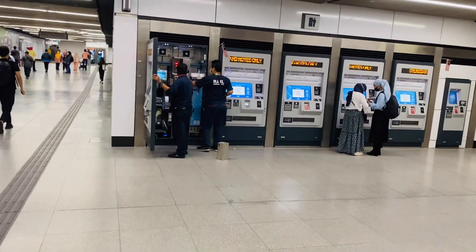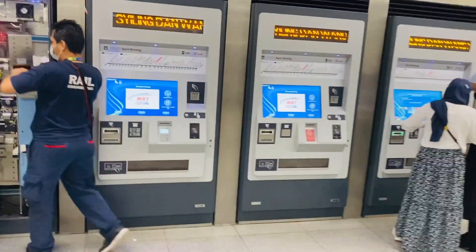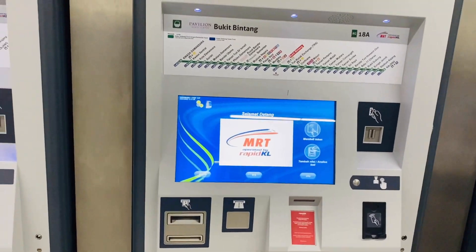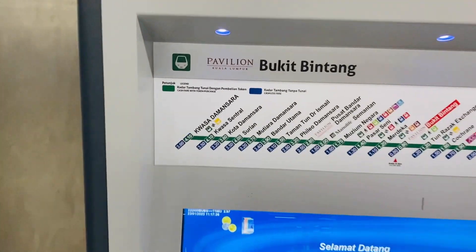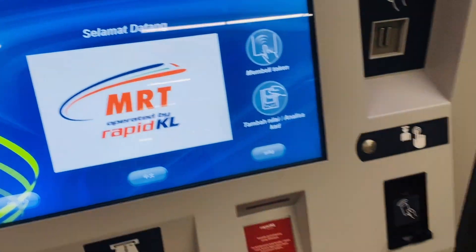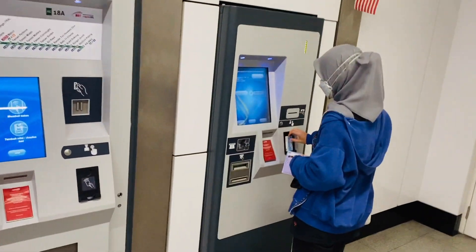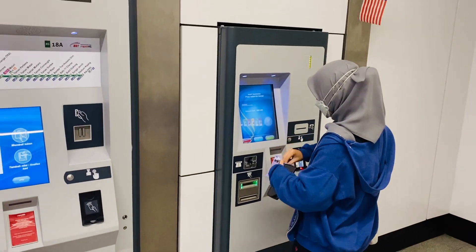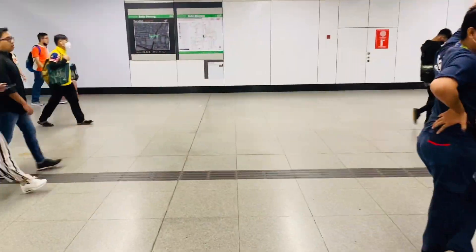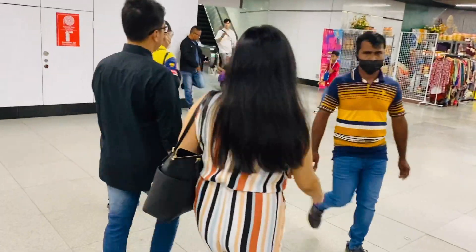There's also a token machine in case you don't have the card or don't want to use the card. You can buy a token from this machine to whichever station you're going to — all the stations are listed here. You can also top up your Touch and Go card at that machine over there. In case your Touch and Go balance is low, you can top up the card at that machine. So there are two options available — whichever one is more convenient for you, you can use.